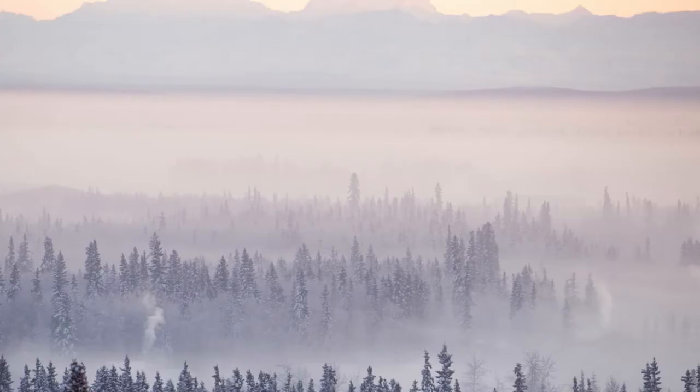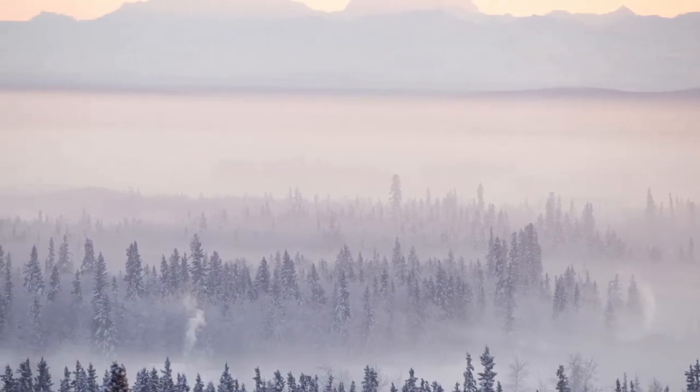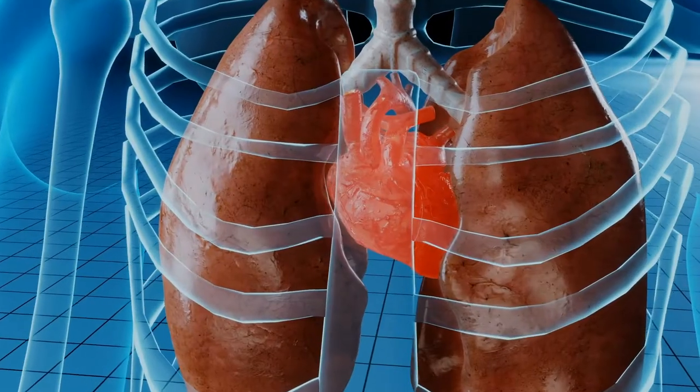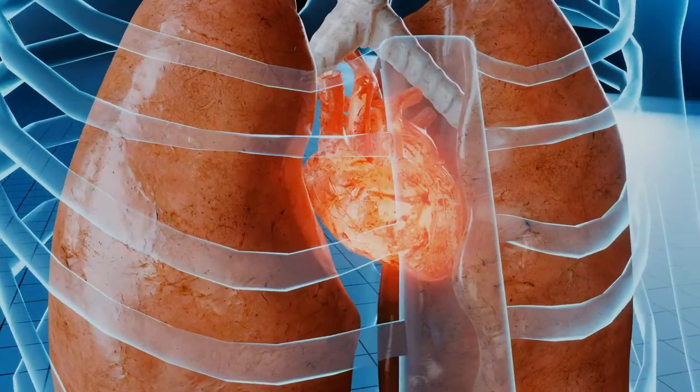Did you know that Fairbanks has some of the worst air quality in the nation? The Fairbanks North Star Borough currently does not meet air quality standards for fine particulate matter, also known as PM2.5. PM2.5 is associated with negative health impacts on one's heart and lungs.